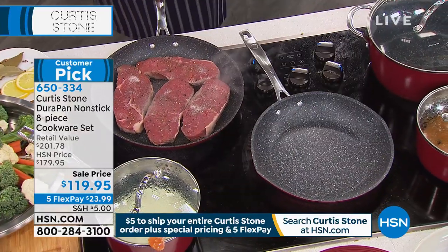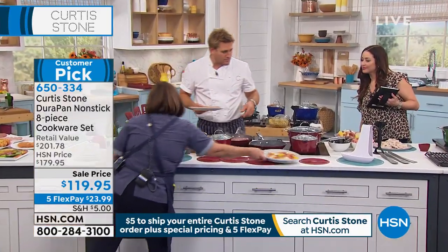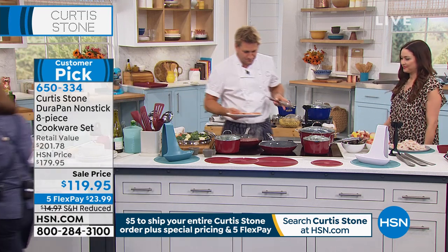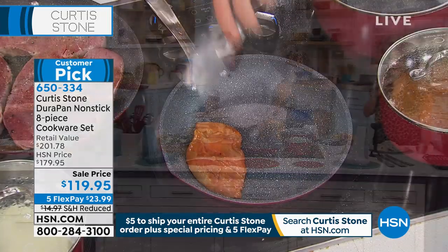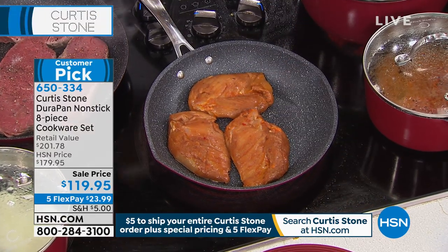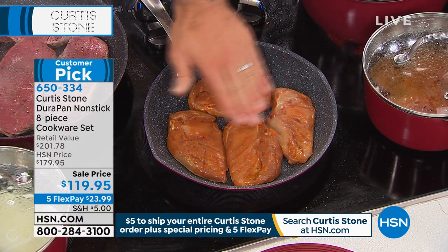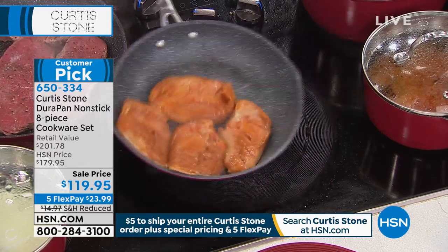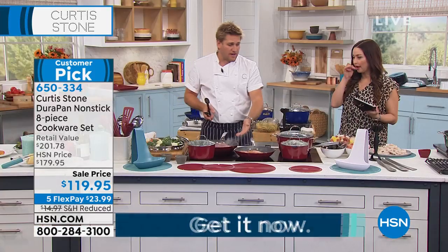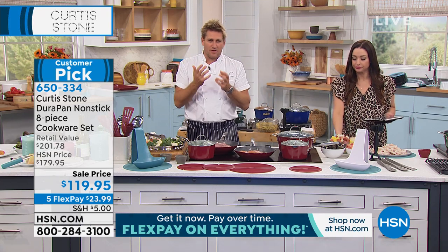We've got these incredible chicken breasts — these are the brined ones. Go to HSN.com, we've got pork chops and chicken. The five layers of nonstick is what means that even brined chicken with no oil added can do this — it's not going to stick. Those beautiful grass-fed New York strip steaks — that's not going to stick either. I want to show you the animation because I really want you to understand the quality and the way we build this. So first of all, we start with forged aluminum — an incredible heat conductor. You get the heat fast and you get that heat even.